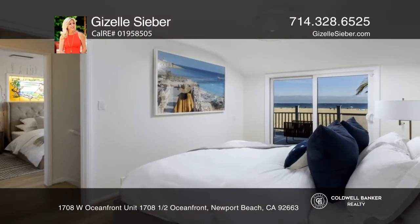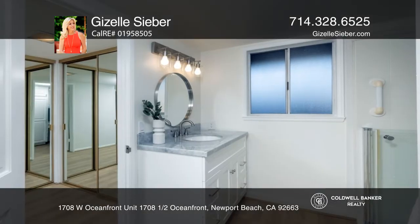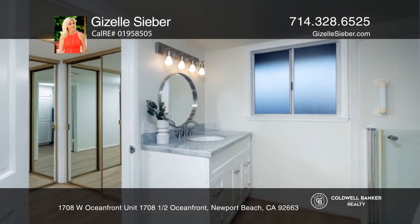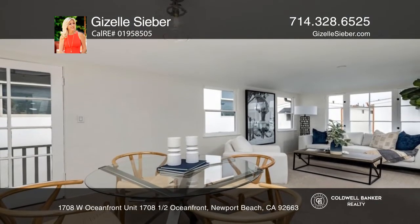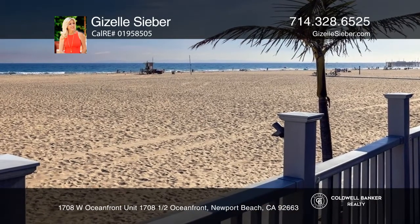The detached upper unit that includes peek-a-boo views of the ocean and the bay is located above the three-car garage and includes two bedrooms and two full bathrooms.